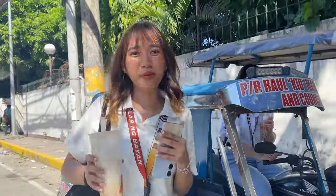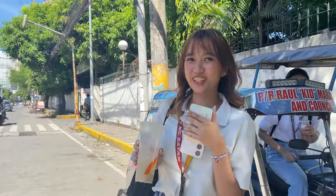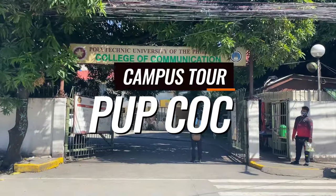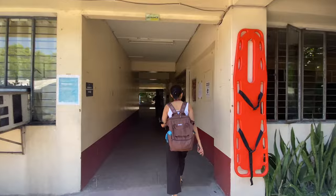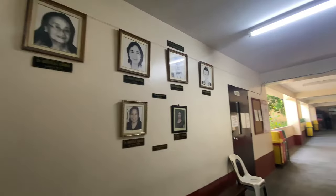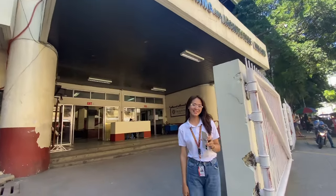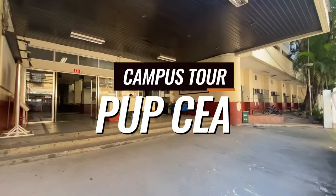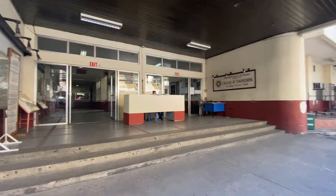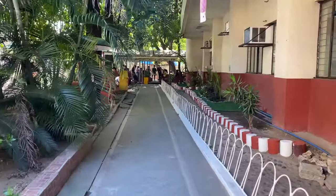One tricycle away from the PUP Main is the building of CLC, or the College of Communication. Next stop from CLC is SEIA, or the College of Engineering and Architecture. PUP SEIA consists of two colleges: CAFA, or College of Architecture and Fine Arts, and the College of Engineering.